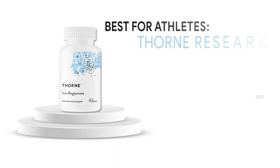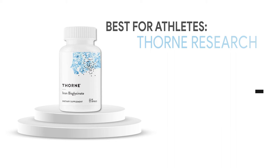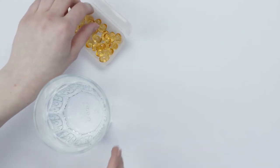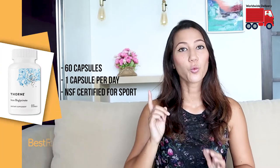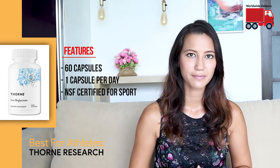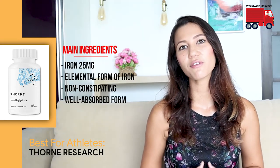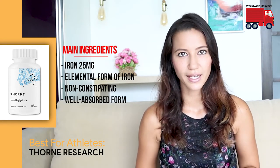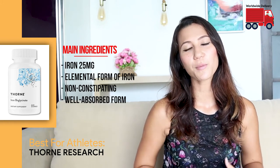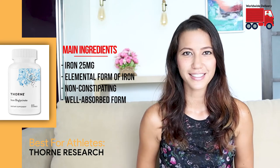For the best iron supplement for athletes, we chose Thorn Research. As one of the most reputable supplement brands, Thorn Iron was sure to be found on this list. One pack contains 60 capsules with one capsule per serving, providing 25 milligrams of elemental iron per capsule. Although it doesn't include vitamin C, it has been reacted with glycine for optimal absorption in the gastrointestinal tract.